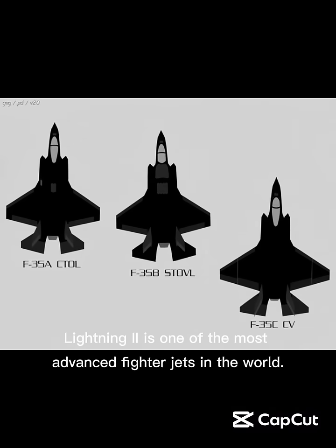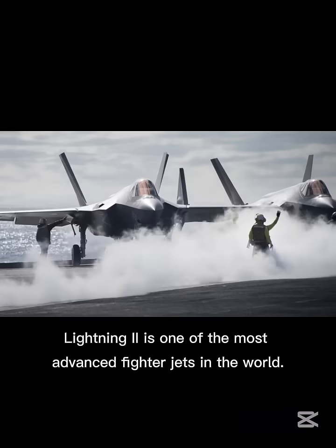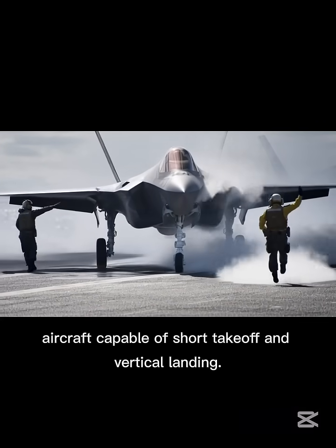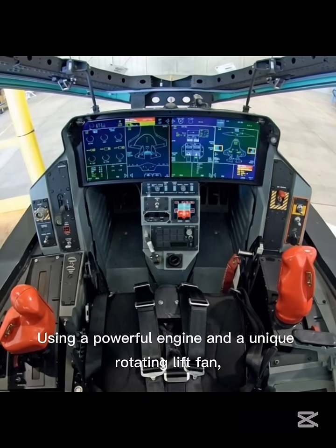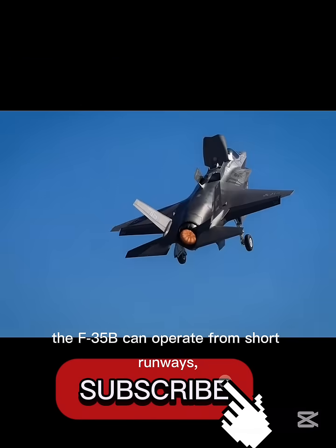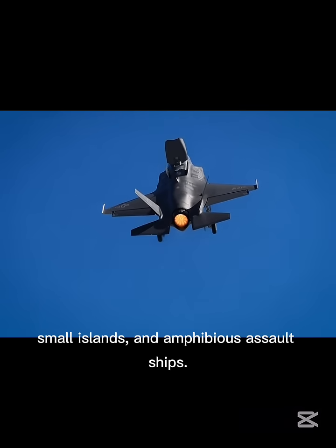The F-35B Lightning II is one of the most advanced fighter jets in the world. It is the only fifth generation aircraft capable of short takeoff and vertical landing. Using a powerful engine and a unique rotating lift fan, the F-35B can operate from short runways, small islands, and amphibious assault ships.